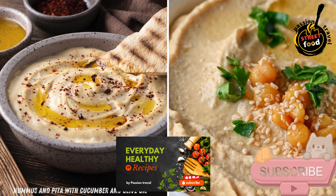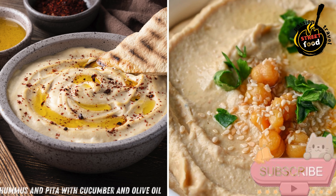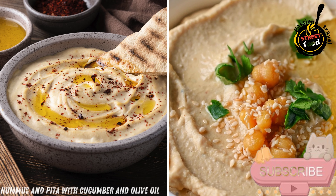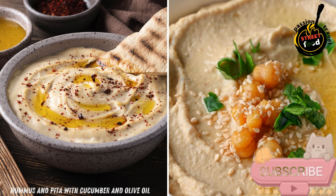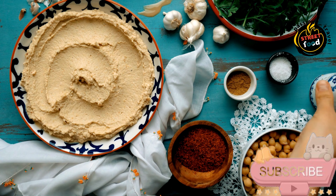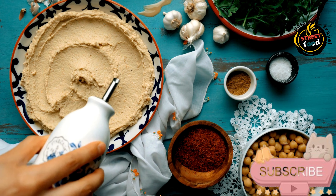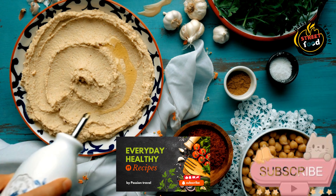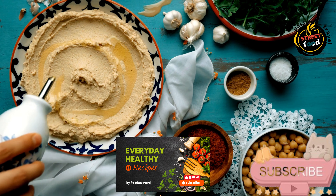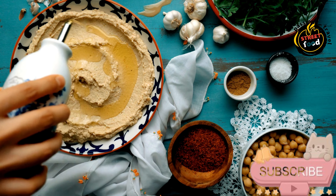Hummus and Pita with Cucumber and Olive Oil — a simple, healthy dish of smooth hummus served with soft, warm pita bread, fresh cucumber slices, and a drizzle of olive oil for added richness. To prepare hummus and pita with cucumber and olive oil, you'll need the following ingredients. For the hummus: canned chickpeas, 1 can (15oz/425g), or about 1 and a half cups of cooked chickpeas.